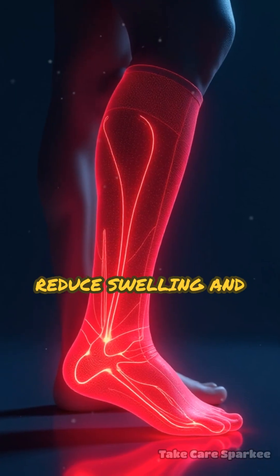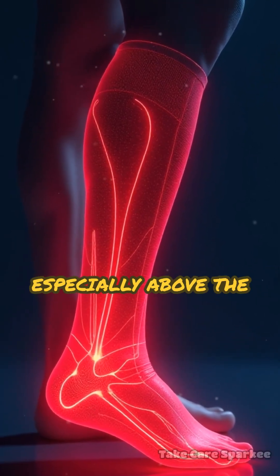Compression socks are proven to reduce swelling and DVT risk, especially above the knee.